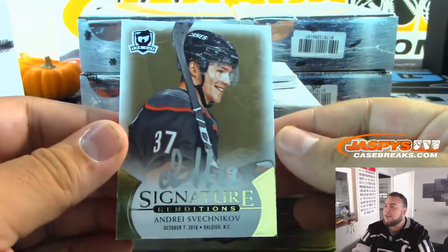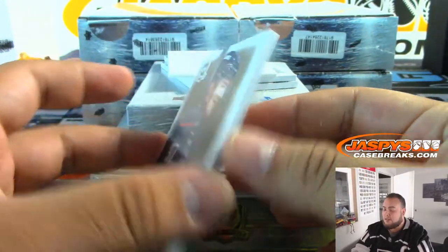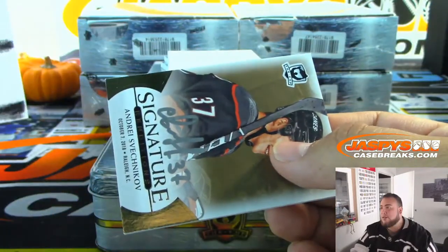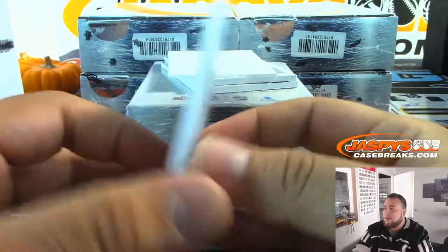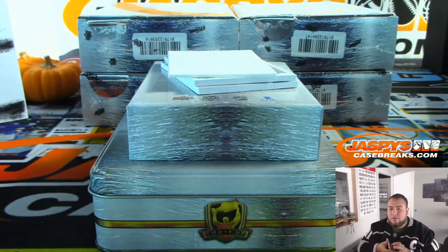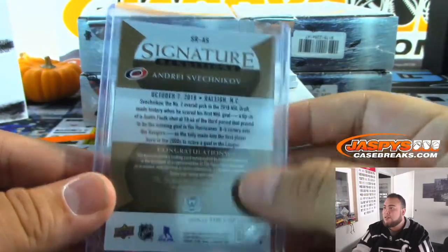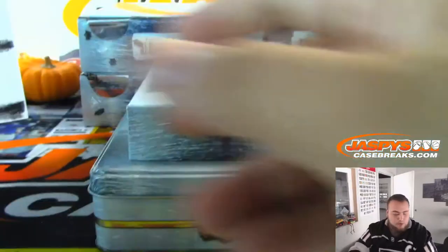And we got Svechnikov — Signature Renditions. This is one of the autographs that may be unnumbered, so everybody's going to have a shot at this at the end of the break. The Hurricanes are on a number block with Carolina, Detroit, and Colorado. No numbering for the Renditions — I think it's just odds — so everybody will have a shot at that. We'll put that to the side.